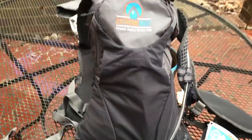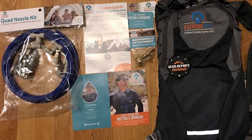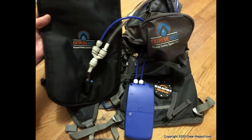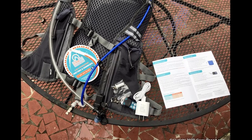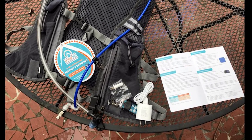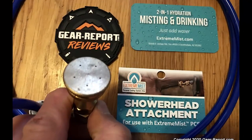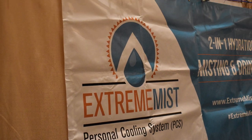That's where Extreme Mist comes in. They sent their personal cooling system, backpack, shower head, and quad nozzle kit for review. I'm excited because this combination gives a wide range of options for use. For this video, I'll show you the basic PCS backpack kit with a single misting nozzle. As it warms up, I'll follow up with another video showing the shower head and quad nozzle kit in use.